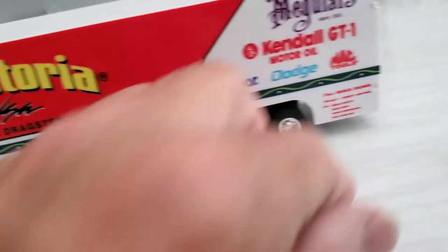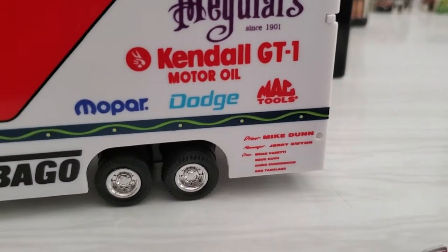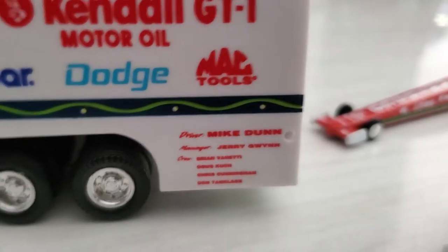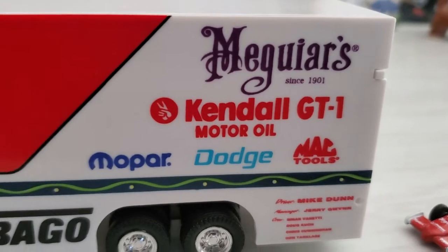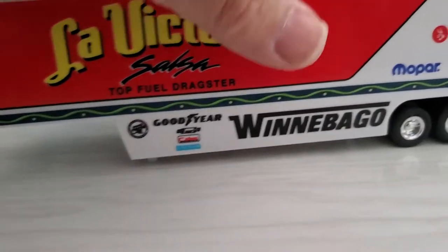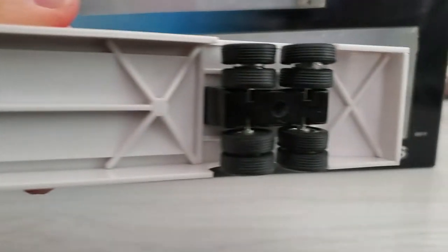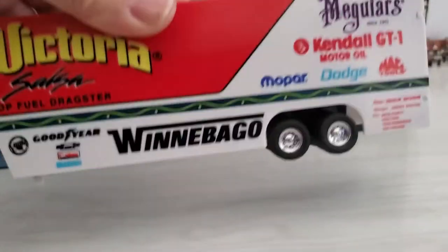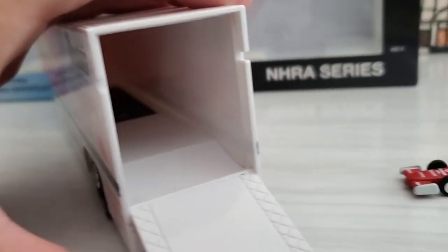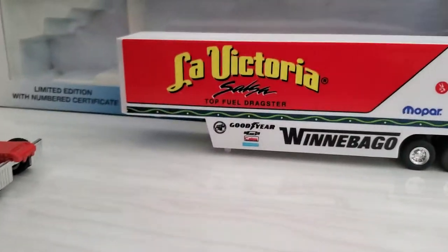Moving on to the truck — very nice graphics. I'll show you the information for the driver, manager, and the crew. I took the trailer off here; there's the bottom of the trailer — not much to see. There's a metal portion for the hitch and a little metal portion to hold the wheels and tires. The back comes down and not much to see inside, but there you go. Very nice graphics.